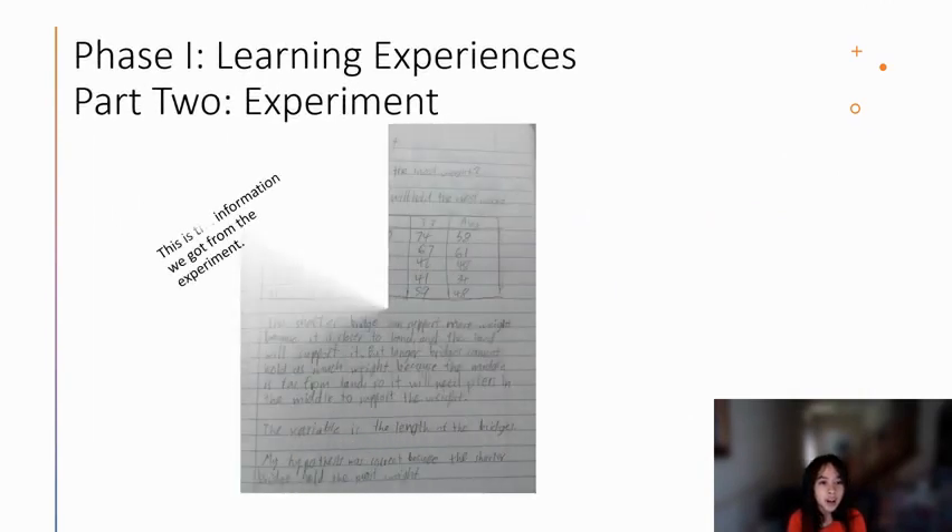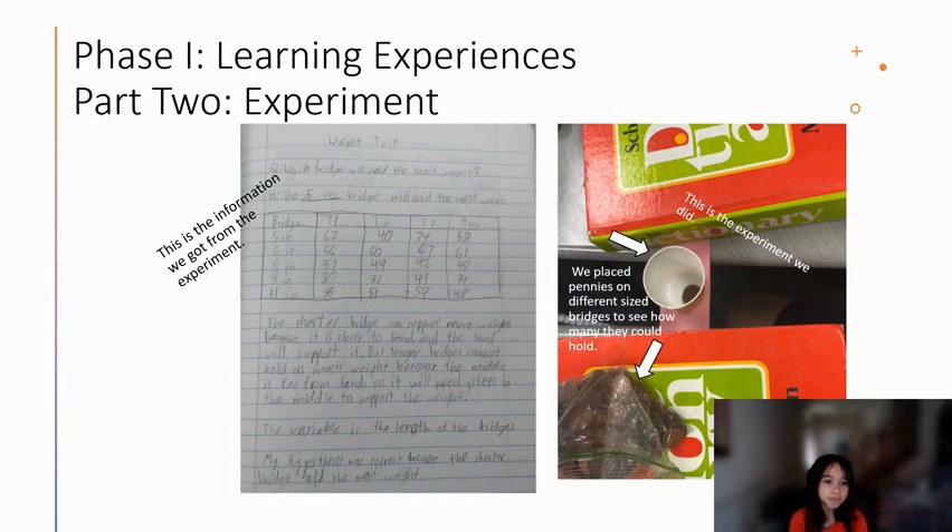Phase 1 Learning Experiences Part 2. On the left is the information we got from the experiment we did, and on the right is the experiment we did. We placed pennies on different sized bridges to see how many they could hold. I learned that the shorter the bridge, the more it could hold. I can prove that by looking at the information on the left.